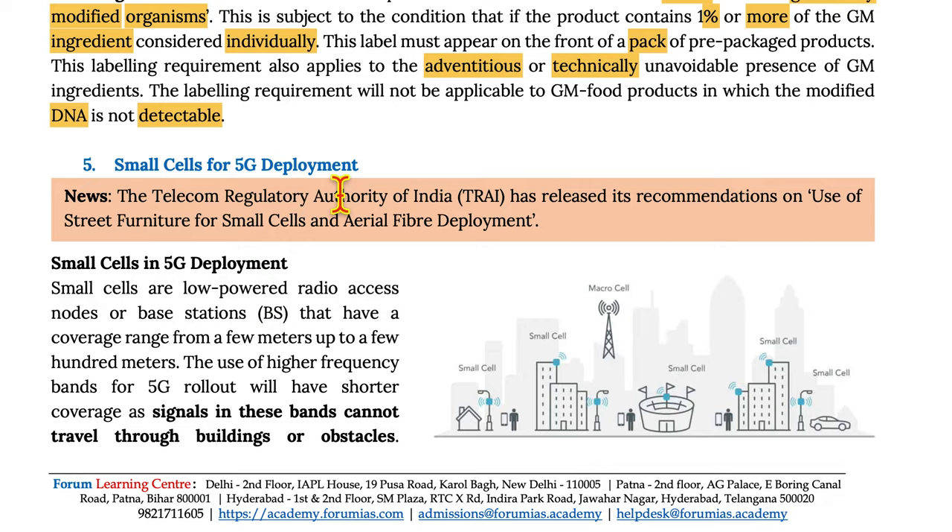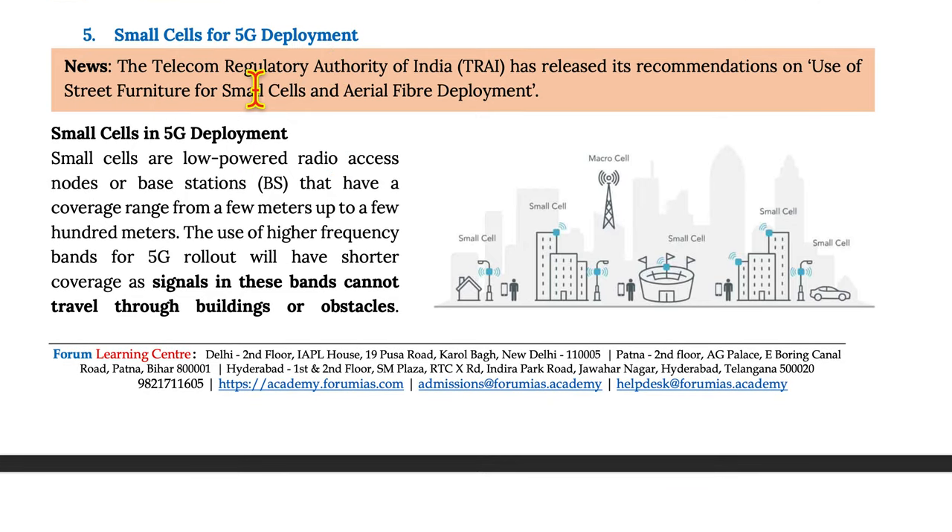Moving on to small cells for 5G deployment. The Telecom Regulatory Authority of India (TRAI) has released its recommendations on the use of street furniture for small cells and aerial fiber deployment. Small cells are low-powered radio access nodes or base stations that have a coverage range from a few meters up to a few hundred meters. The use of high frequency bands for 5G rollout will have shorter coverage, as signals in these bands cannot travel through buildings or obstacles.